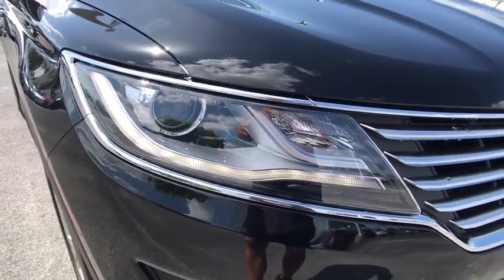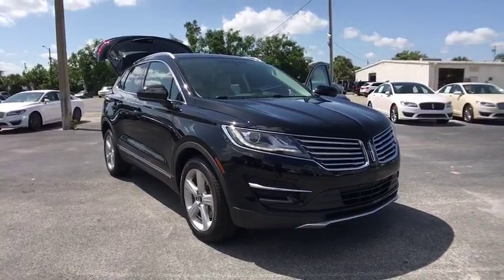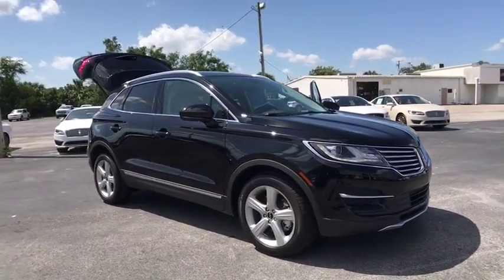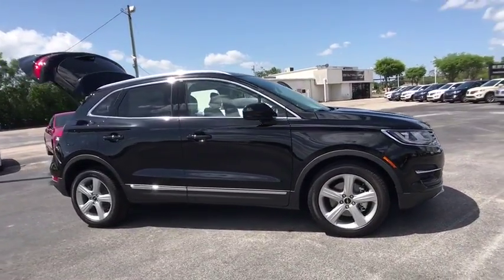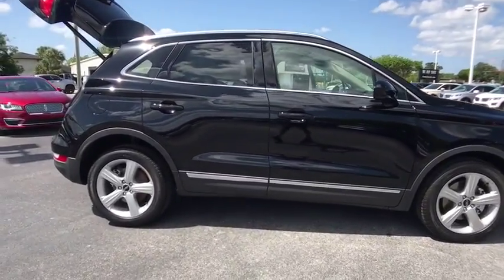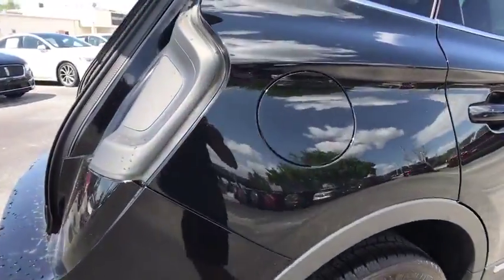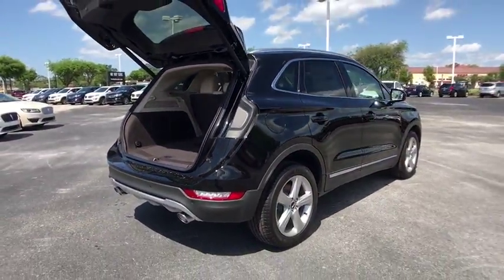The 2018 Lincoln MKC. The Lincoln MKC is a stylish and nimble handling luxury crossover vehicle. With a long list of standard features, the MKC is sure to please. The exterior and interior offer a contemporary look that is sure to turn some heads. Here are some of this vehicle's great options.